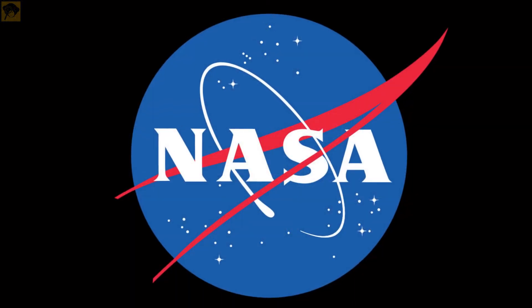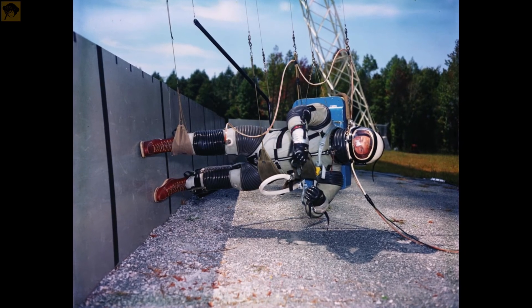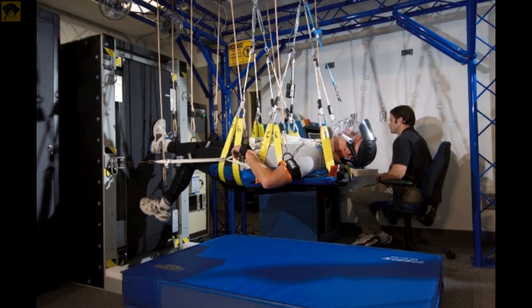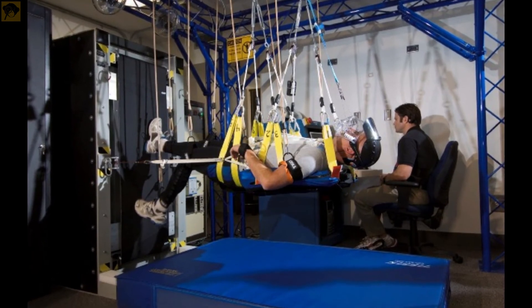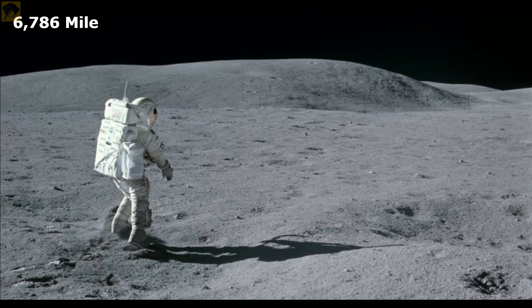In 2014, a NASA study published in the Journal of Experimental Biology tested how fast humans could walk and run in simulated lunar gravity. This experiment revealed that the participants were able to walk up to 3.1 miles per hour before breaking into a run. At this new hypothetical max speed, it would take about 91 days to walk the 6,786 miles — that is 10,921 kilometers — circumference of the moon.